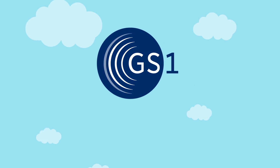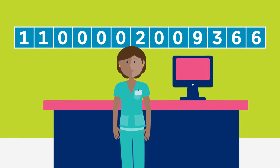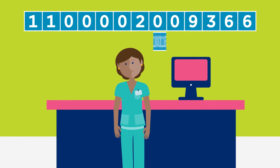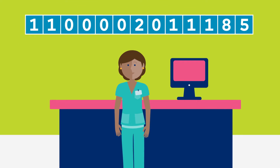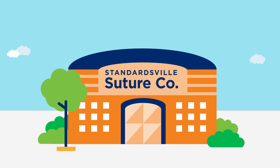With GS1 U.S. Data Hub Location, it's easy for Nancy to create GLNs for Standardsville Hospital and keep that information up to date. Nancy can also look up the GLNs and related information for her suppliers.